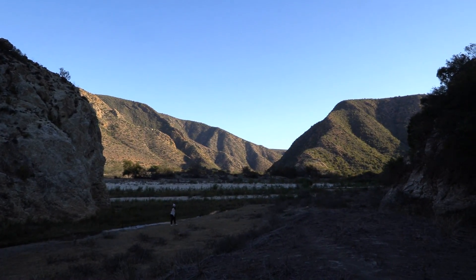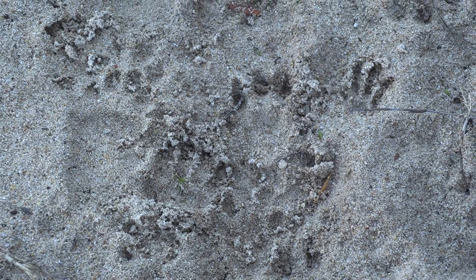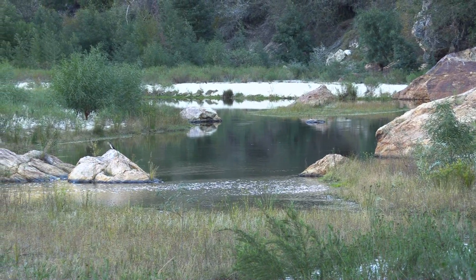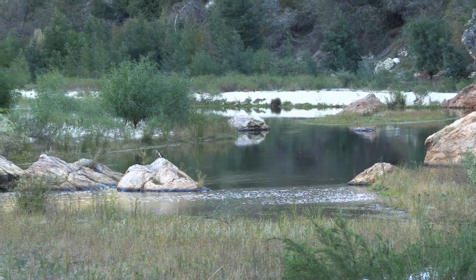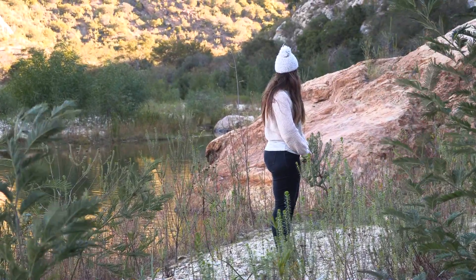Once again, we are completely alone — well, sort of. There are fresh baboon tracks all over and buffalo droppings literally a few meters from our camp. But that's what we have the rooftop tent for, and I'll take this over my comfortable bedroom any day of the week.